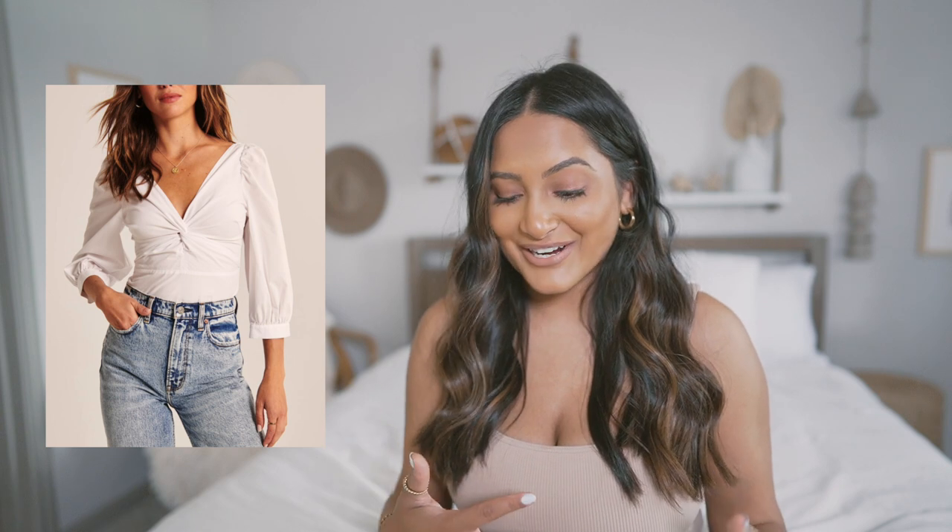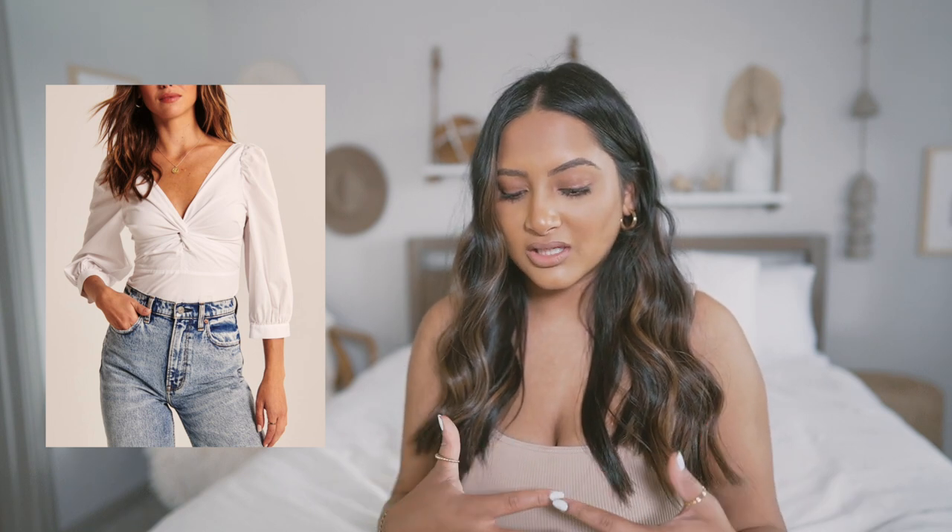Next up is the twist front poplin top, and I thought it was gorgeous when I saw it. I do think it might be a little tight for my bigger-chested girls like me, so I don't know if I would purchase this. But I think it's a gorgeous top — the twist looks so nice and the back looks very elegant with a square back. It has that ruched material in the back so it seems a bit stretchy. I just don't know how big the cups are, so I'm going to pass on that for now, but it's stunning.